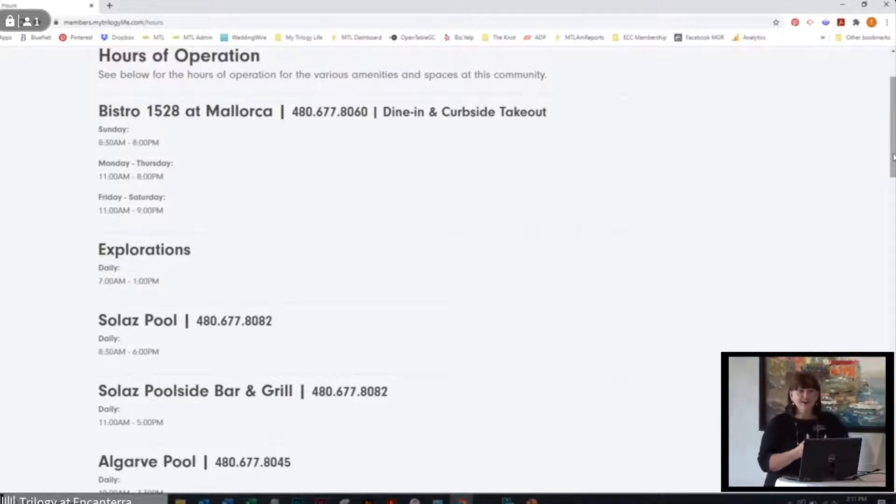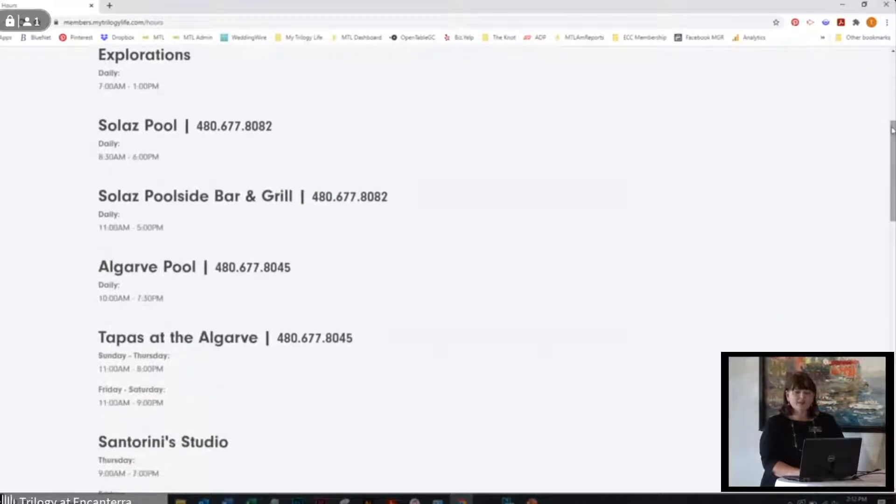We've got Explorations, our coffee bar right behind us — they're serving up all kinds of Starbucks and Teavana teas and fresh baked muffins every morning. Then we've got the Salaz pool, which is the resort pool — the family pool behind our clubhouse, where the big oversized jacuzzi is. And of course we have the poolside bar and grill. For any of you golfers, as you're making the turn on the backside, they've got the grill set up for lunch specials. Then we have Algarve pool, our 18-and-over pool down south from the clubhouse, and tapas at the Algarve. You don't want to miss taco Tuesday — chef Ivan makes homemade street tacos that are unbelievable.